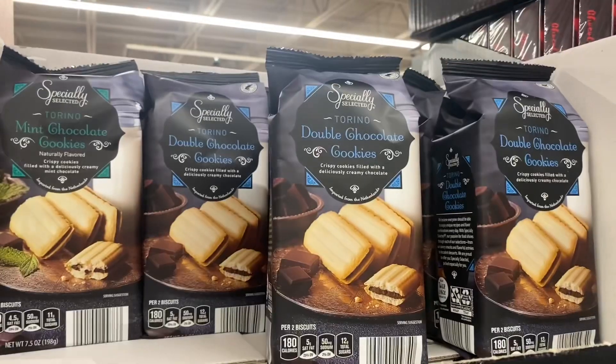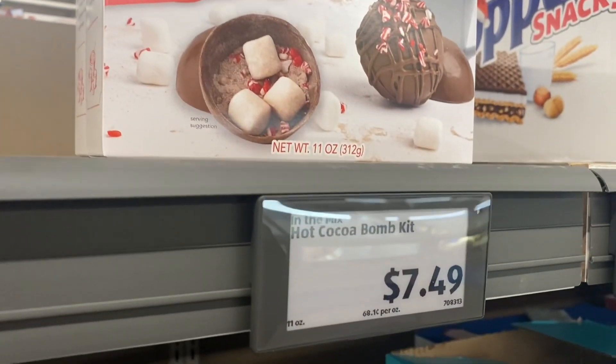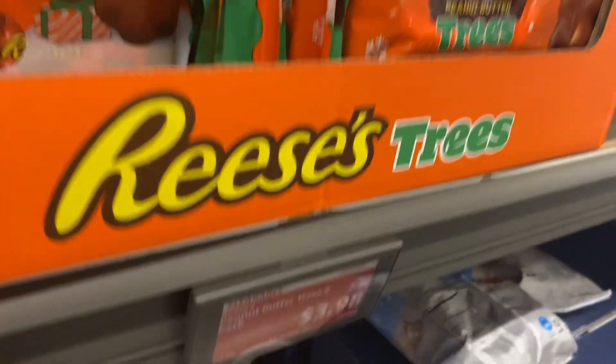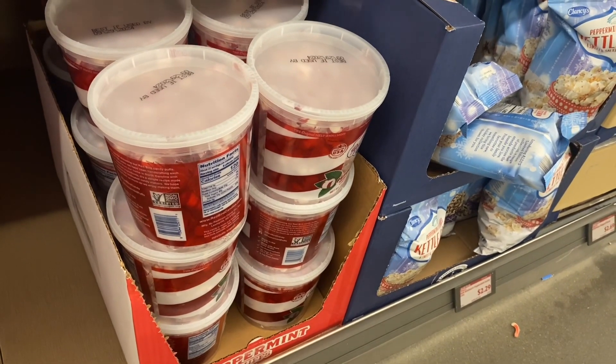They also have double chocolate cookies for $2.99 — they look so good! And they have a hot cocoa make-your-own bomb kit with a silicone mold for $7.49 — I kind of want to get that one. They also have six Christmas trees on clearance for $3.98, and peppermint puffs for $4.48.